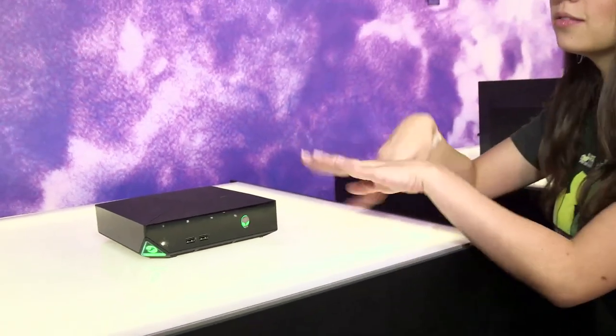Up first, Dell has confirmed that it will be releasing a Steam Machine under its Alienware brand, powered by an Intel processor and featuring an NVIDIA graphics card. But that's pretty much all we know about it so far.